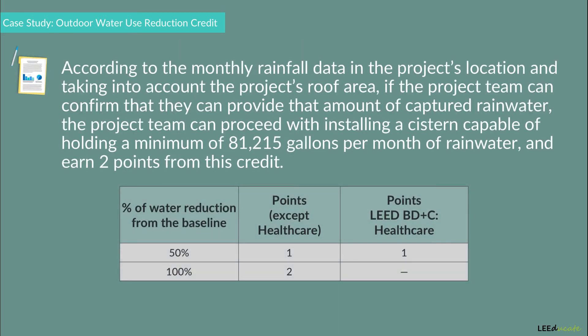According to the monthly rainfall data in the project's location and taking into account the project's roof area, if the project team can confirm that they can provide that amount of captured rainwater, they can proceed with installing a cistern capable of holding a minimum of 81,215 gallons per month of rainwater and earn two points from this credit.